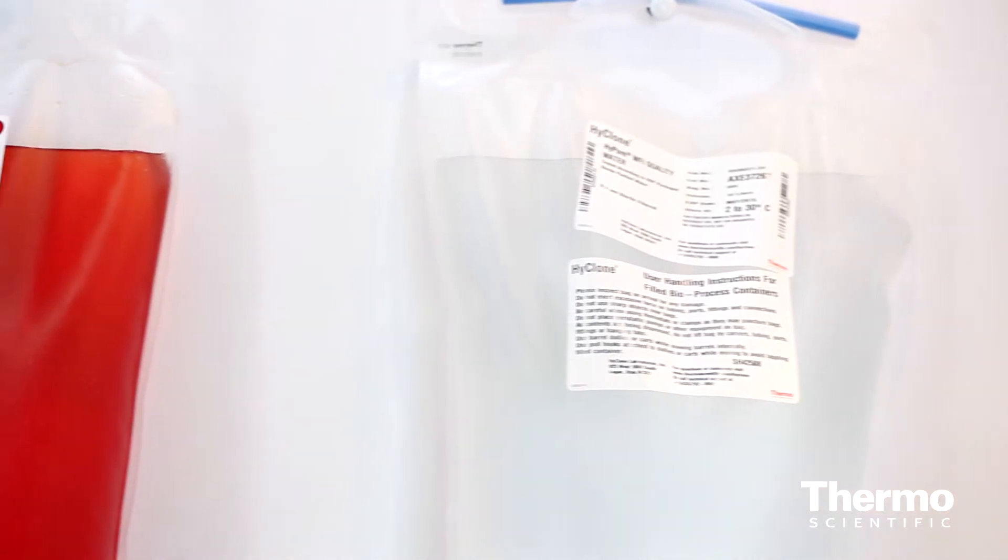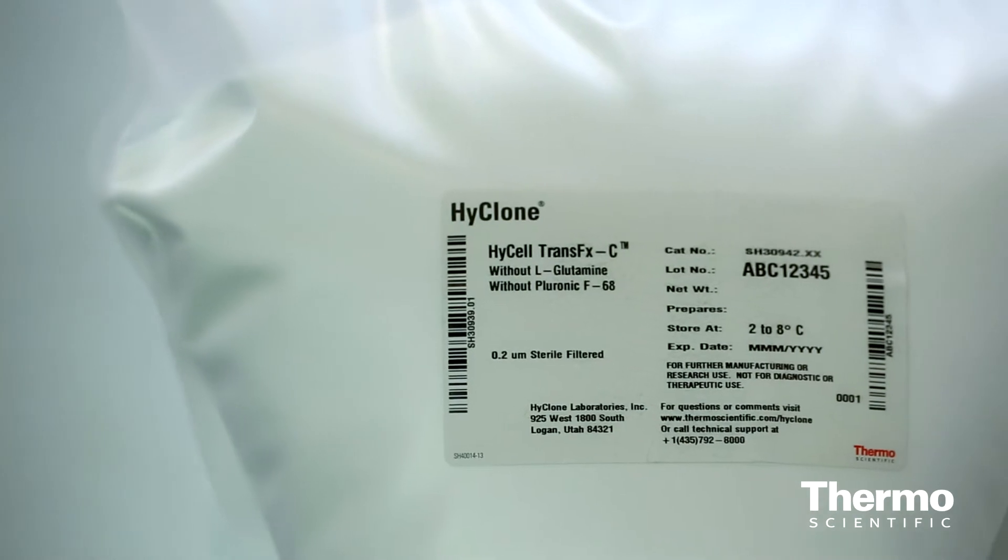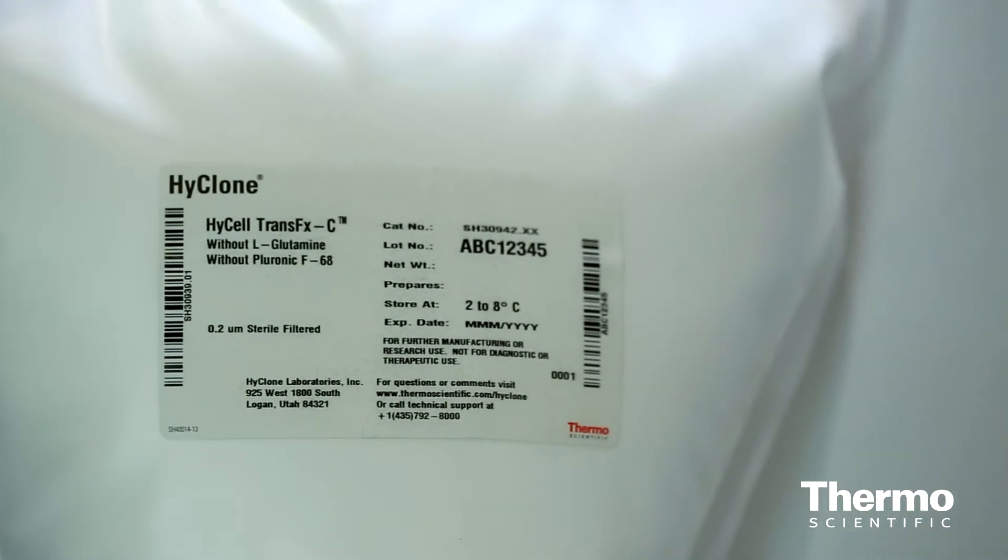Bags are very important. There are a lot of films in the industry today and it's important to consider the right film, because when you're scaling up from a one or two liter system all the way to a 2,000 liter system, strength is important. The scalability of the system is very important, and also extractables and leachables is something of focus in our industry. You want to make sure you get the best film and the best components. Because single use is so flexible, you can really design a bag and a system specific to your process — especially if you're a multi-product customer running many different processes.